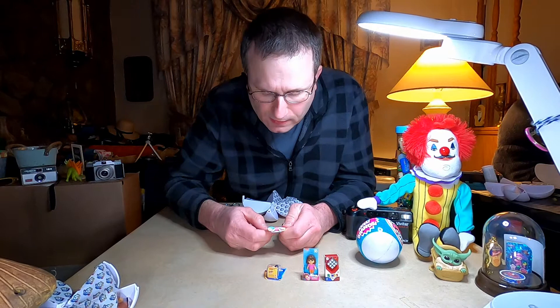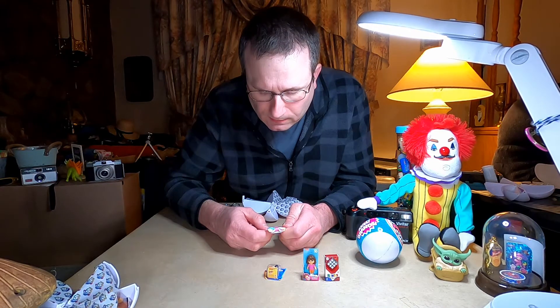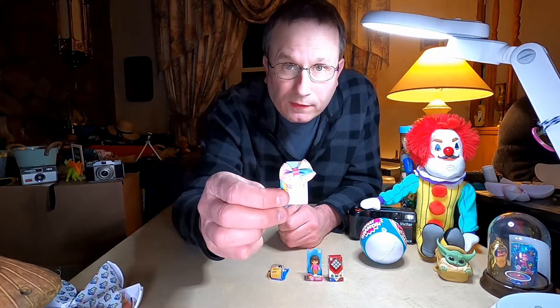And another hair bow — JoJo, Siwa-licious. I've seen quite a few of these ones around.